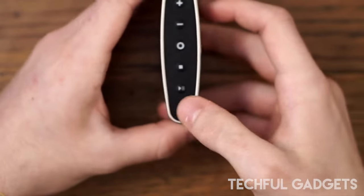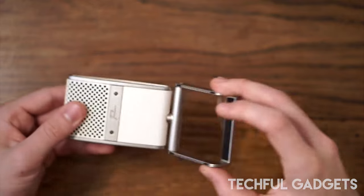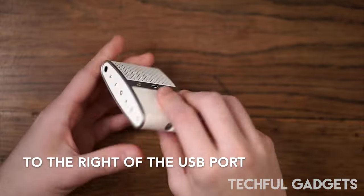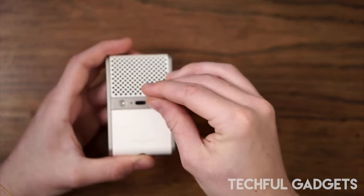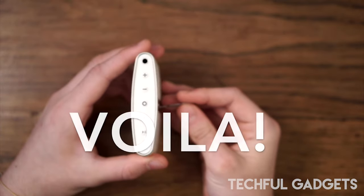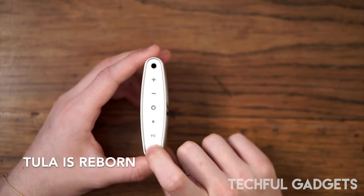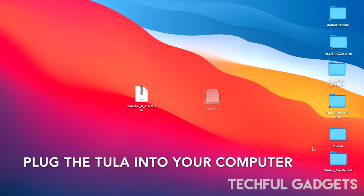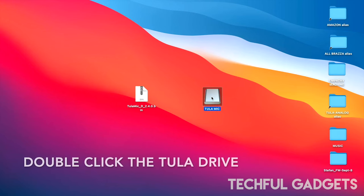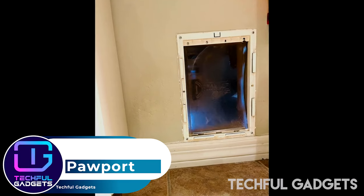You can charge the Tula Mic over USB using the supplied USB-C to USB-A cable, with the battery offering up to 14 hours of use on a single charge. Connected to your Mac, PC, Android, or iOS device via an adapter where necessary, it appears as an audio in/out device, removing the need for a separate audio interface. In this mode it can be used as a regular mic for recording into a DAW or other recording software.